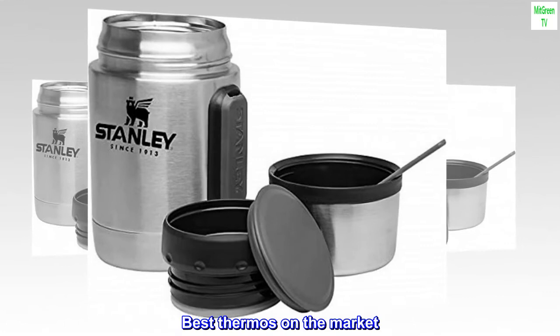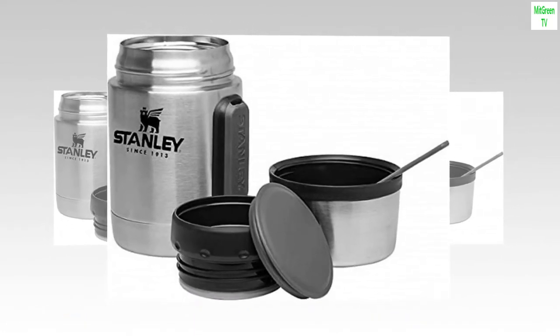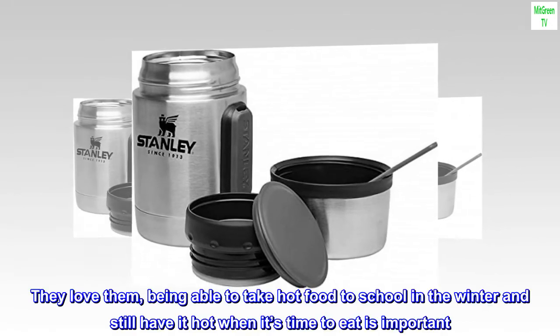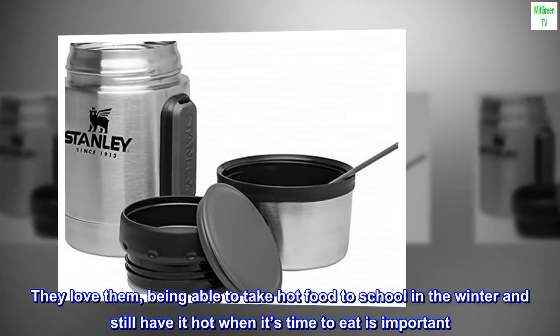Best Thermos on the Market. This is my second Stanley Thermos I have purchased of this size. I use them for my kids' school lunches. They love them — being able to take hot food to school in the winter and still have it hot when it's time to eat is important.